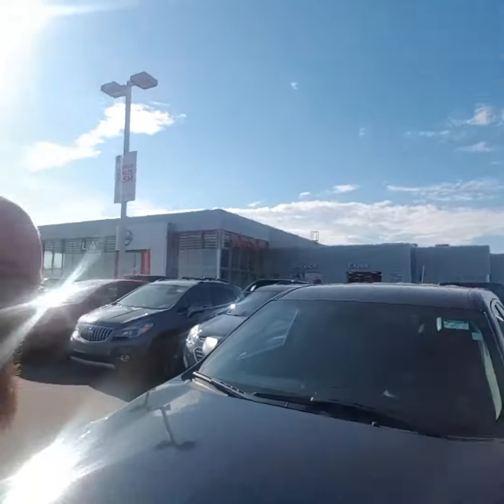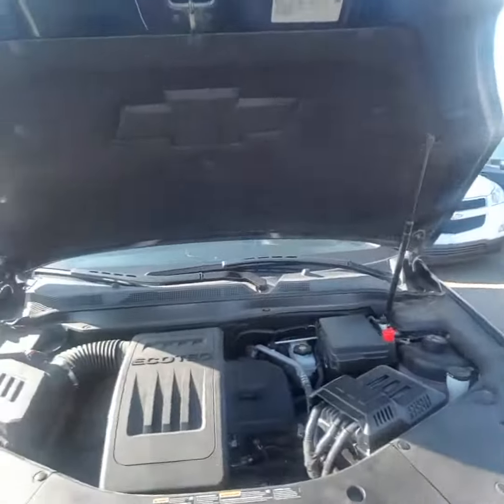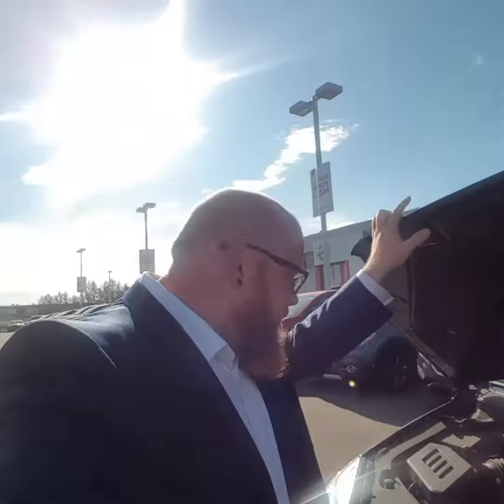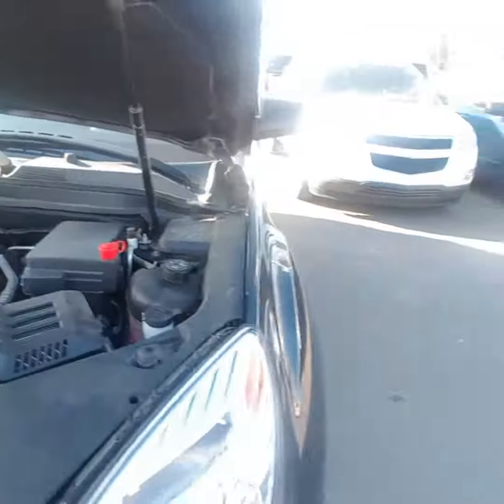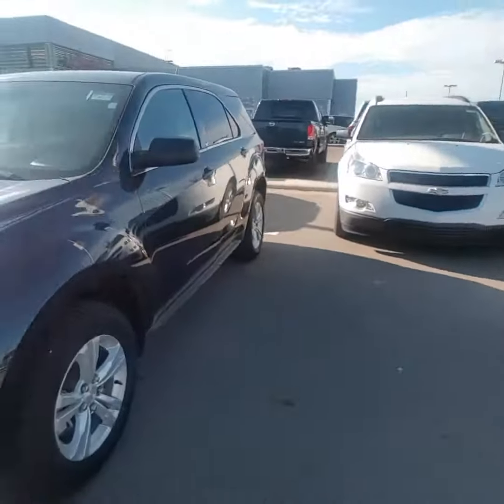Underneath the hood — if I can figure out how to open it — I don't know why they don't just make it all the same. Got that 2.4 liter Ecotec engine under there. Gonna get awesome gas mileage with that. Everything's easily accessible as you can see — wiper fluid right there, dipstick right across.